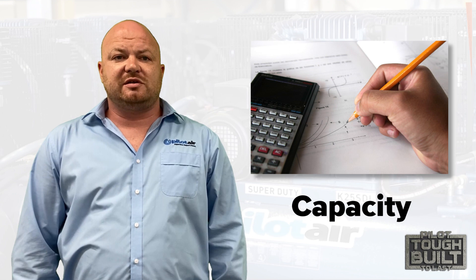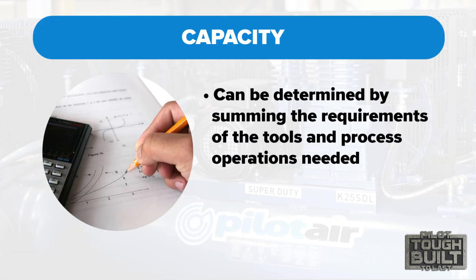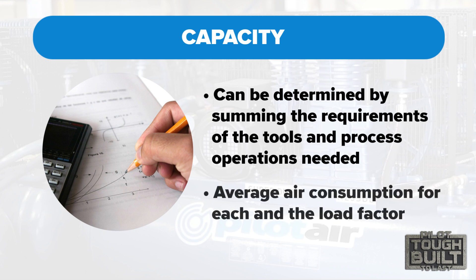Let's talk about capacity first. The capacity of the system can be determined by summing the requirements of the tools and the process operations needed for the site. The total capacity required will be the average air consumption for each and the load factor determining how and when the air is used. For example, high short-term air demands may be met by stored air and an air receiver.